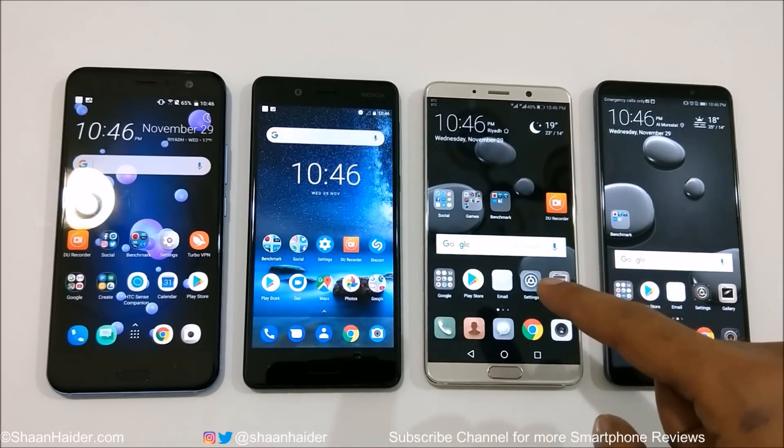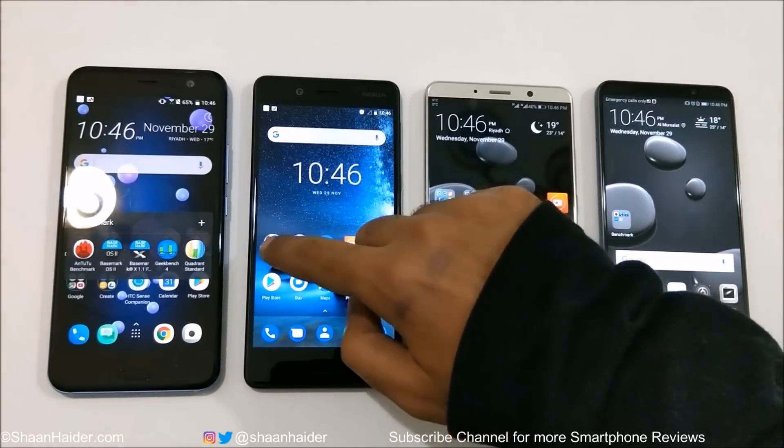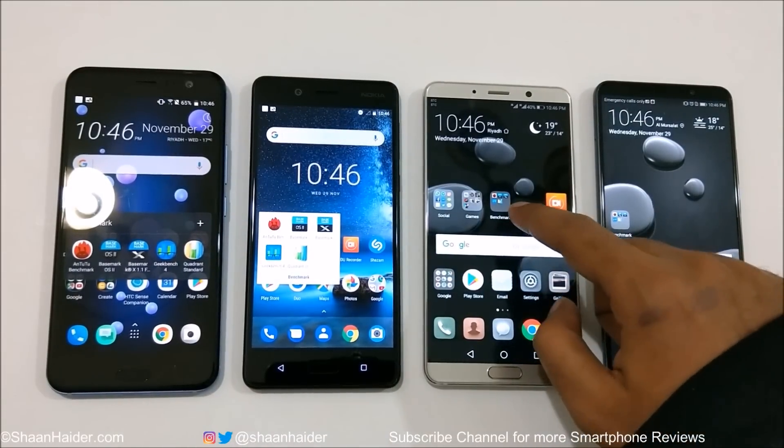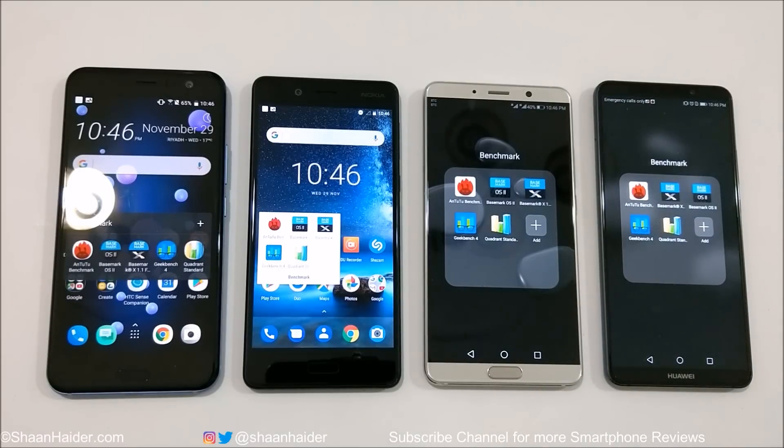The Mate 10 has 4GB RAM and 64GB internal storage, while the Mate 10 Pro has 6GB RAM and 128GB internal storage. All of them are running Android 8 Oreo. The benchmarking applications used today are Antutu Benchmarking, Basemark X, Basemark OS 2, Quadrant Standard, and Geekbench 4. All tests have already been performed and we'll look directly at the scores.